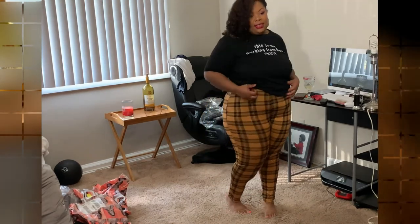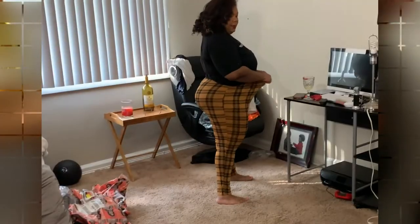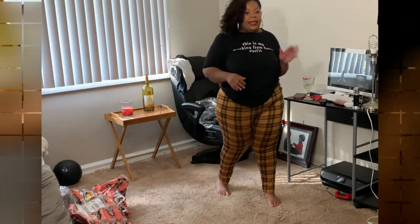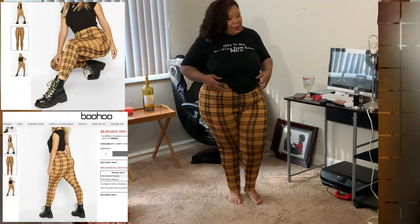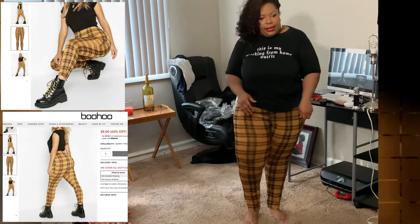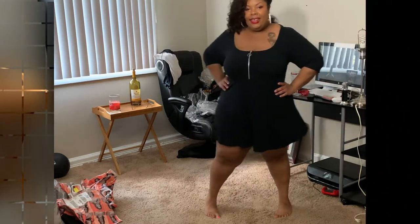These are the last pair of pants I bought — yellow plaid leggings. They're really cute, really stretchy. You can dress these up with a cute heel or dress them down with a tennis shoe. They have a lot of stretch, and since I'm going down in size this is a size 20, so I can now order an 18. I'm really comfortable ordering from Boohoo now that I know my size. How do y'all like these leggings? They'd be cute for winter or summer.